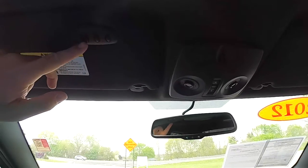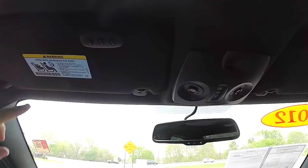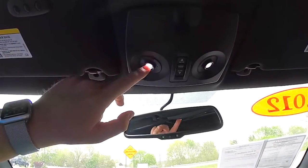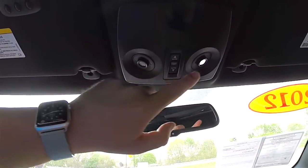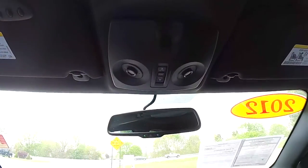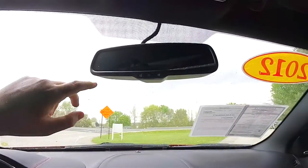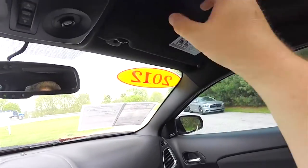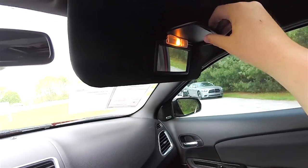Looking overhead, on the driver side sun visor you have a three-channel HomeLink universal garage door opener. The driver and front passenger have aimable LED map lights. There's a power sunroof control, an interior humidity sensor for the climate control, and an automatic dimming rearview mirror with integrated microphones for the Uconnect system. You've also got illuminated vanity mirrors on the sun visors.